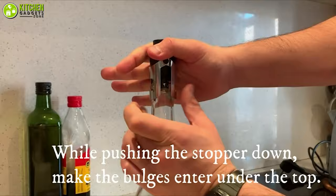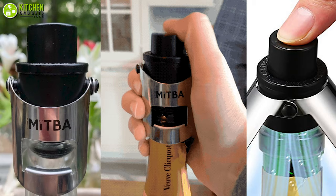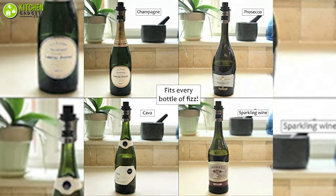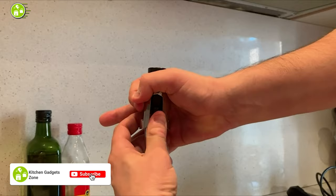As the sealer is completely leak-proof, it can seal your bottles perfectly. You can also lay your bottles horizontally in the refrigerator without worry. The Midba Bottle Sealer is designed to keep your wine fresh at all times and prevent wastage.